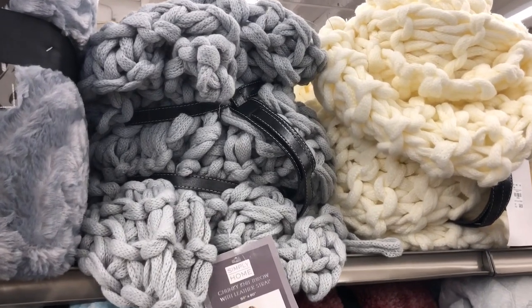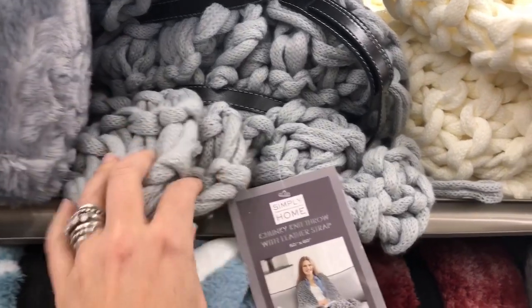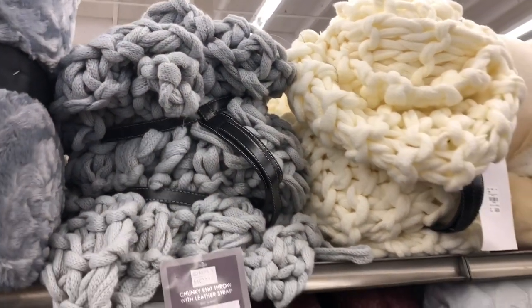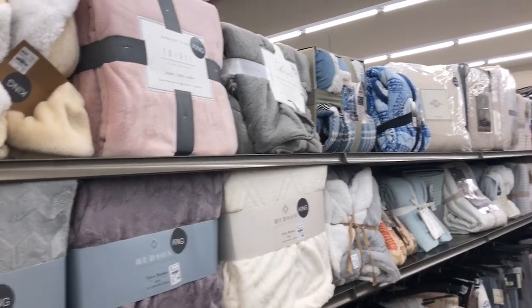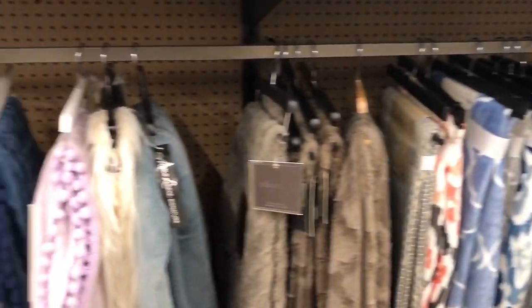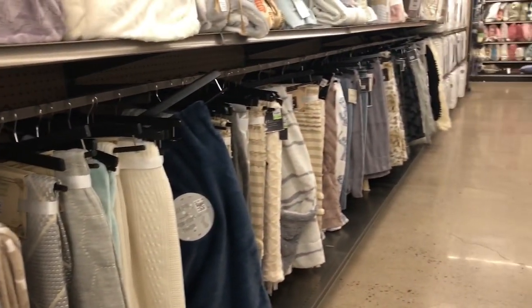Look at these amazing chunky throws. Love this. They're 50 by 60 and they're $44.99. So pretty. They've got lots of different rows — some folded and then hanging almost all the way down the aisle here.